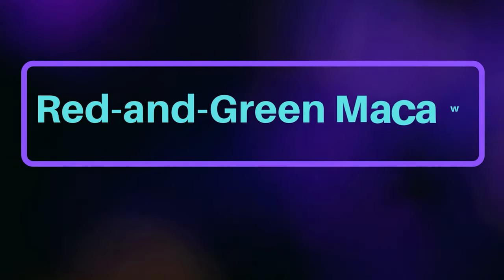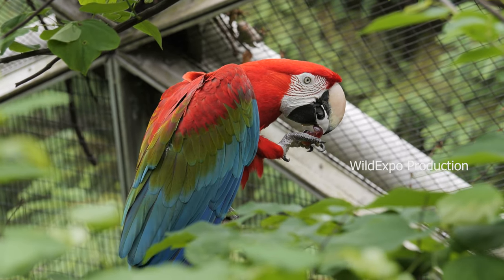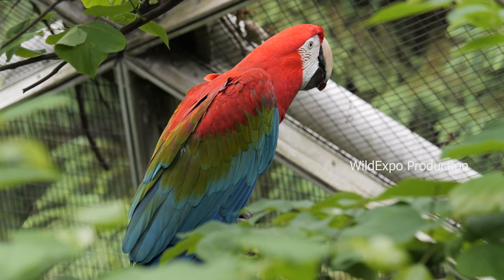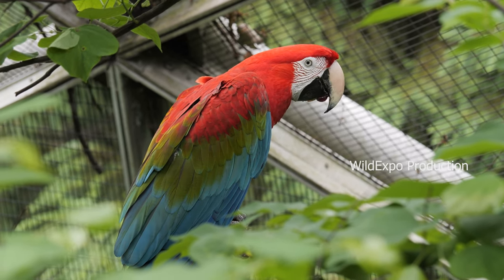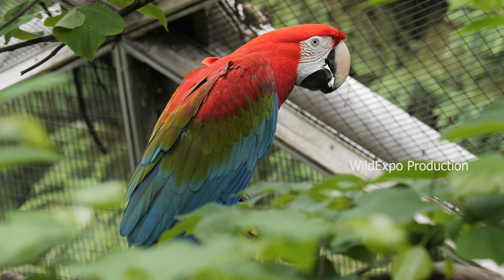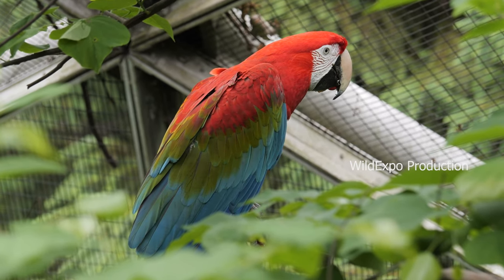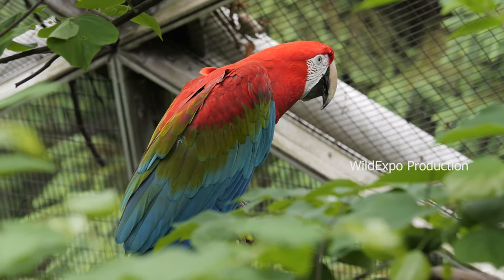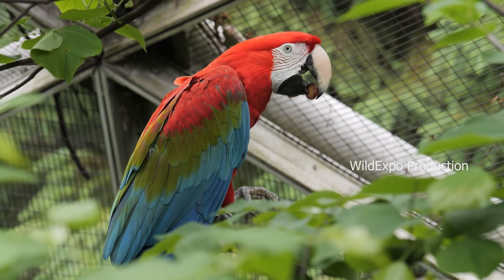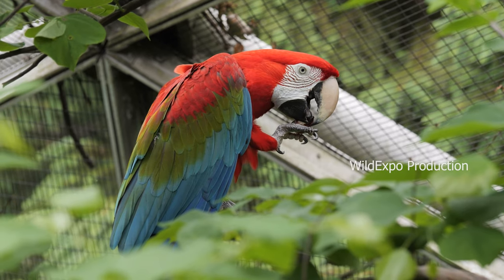Red and Green Macaw. The Red and Green Macaw, also known as the Green Winged Macaw, is a large and colorful species of macaw native to parts of South America. Red and Green Macaws are known for their striking plumage. They have bright red feathers on their wings and the upper surface of their tail, which gives them their common name. They are predominantly green and have blue feathers on their head and lower wings. Their eyes are surrounded by white facial skin, and they have a strong, curved, black beak.